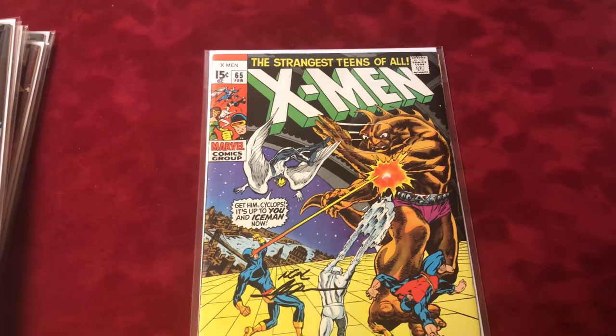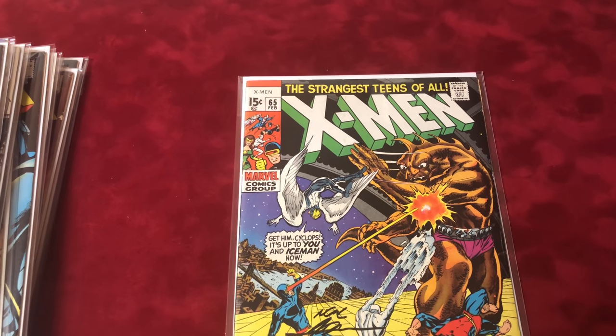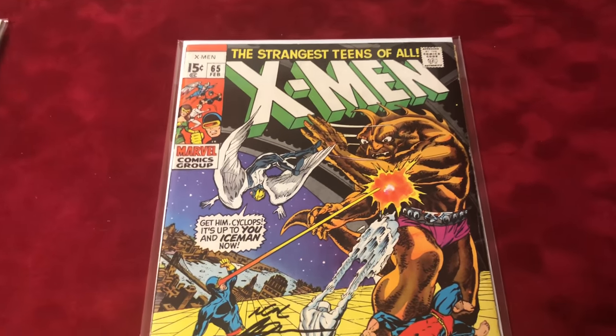Number 65 is signed by Neal Adams and is in 7.5 condition. It's the issue where Havoc joins and they reveal that Professor X is still alive.